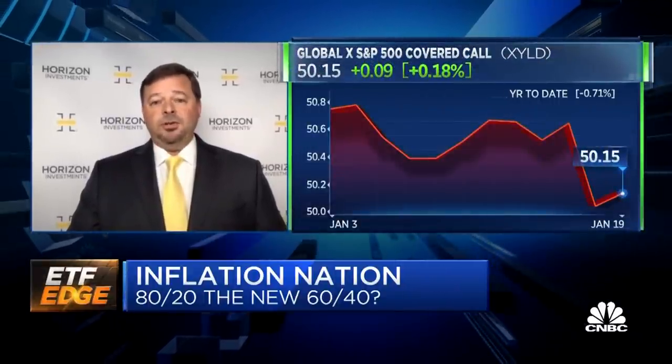Something like XYLD, which is a covered call ETF, or HEQT, which utilizes collars. These are different ways to skin this risk management cat and just get us out of this box of having to invest 40% of our money in something which we know is probably not going to do very well for us and for our clients for the next three to five years.